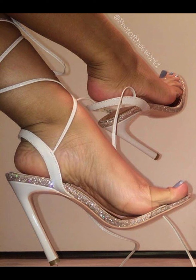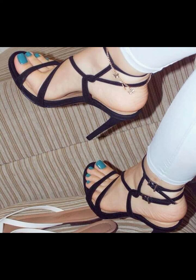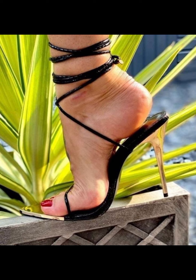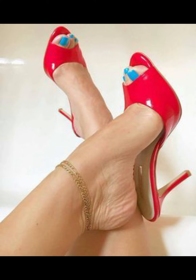Today my video topic is about the most demanding mules heels for women. Mules heels are backless shoes with heels — they can be really stylish and great for both casual and dress occasions. Is there anything specific you want to know or talk about regarding mules heels?